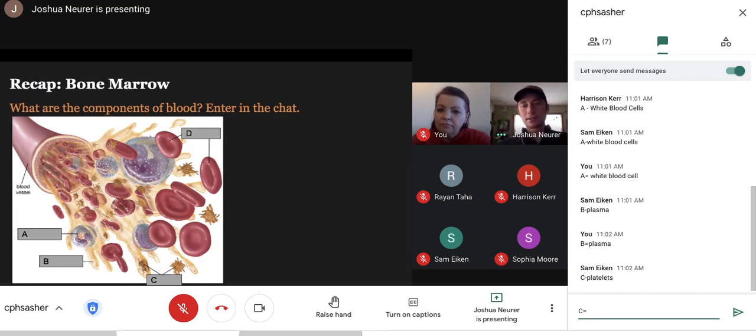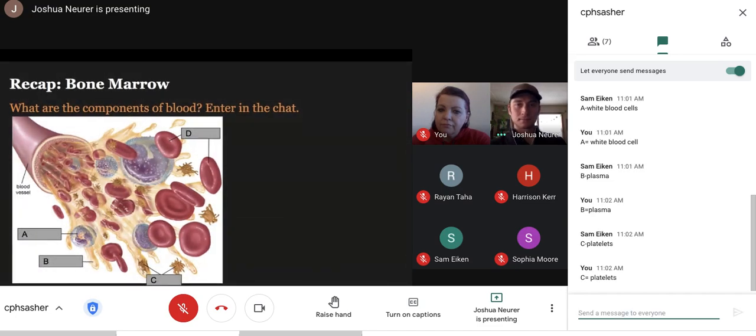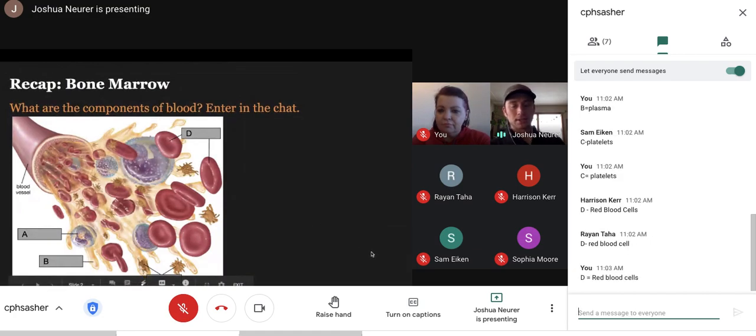C is a trickier one. If you recall, it's the one that causes clotting — dries up our blood, like if you get a paper cut. So all responses I'm seeing appear to be correct. A is white blood cell, like a lymphocyte. B is plasma — you'll recall it's got all the goodies in it, like fats and proteins. C is platelets. D is red blood cells.